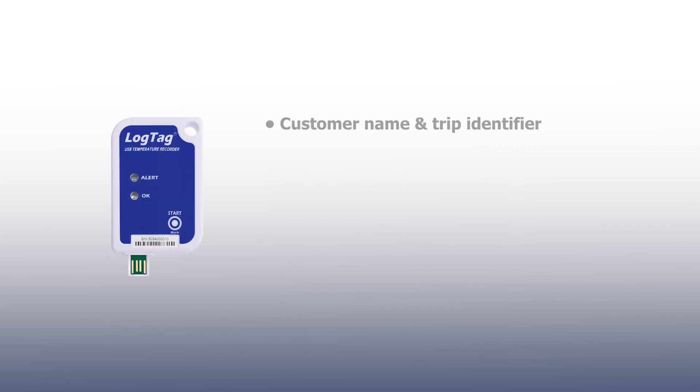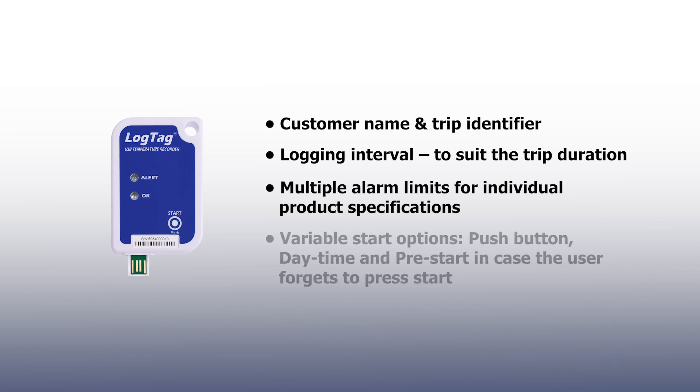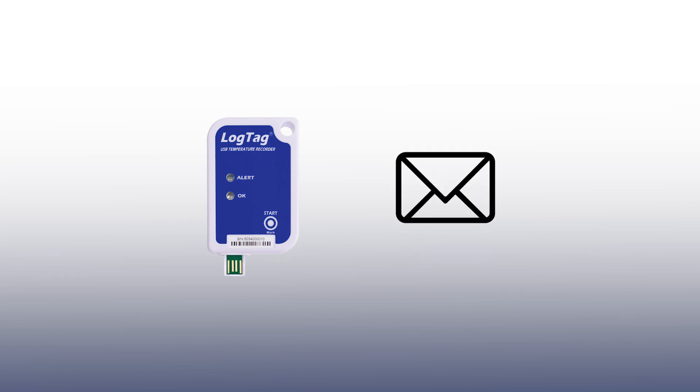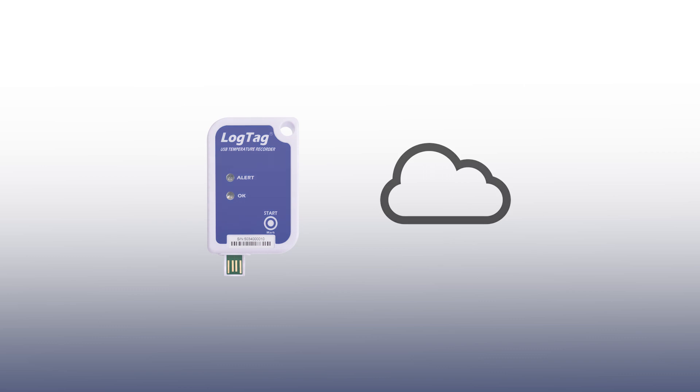All Single Trip Loggers can be factory or user configured for a range of applications. Configurable settings include shipment identity, logging interval, and alarm limits. The pre-start logging option ensures data is always available. All data files are fully encrypted for security, and once downloaded, the files can be stored locally, shared via email, or uploaded to LogTag's cloud storage service.